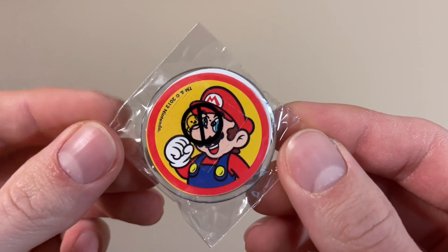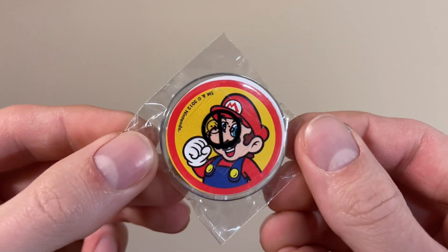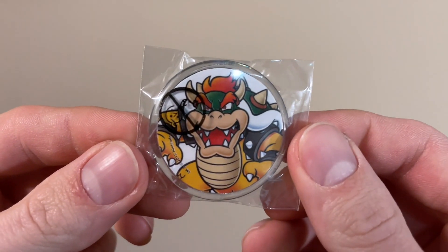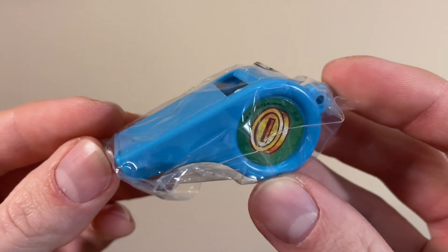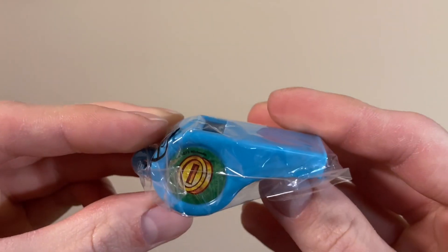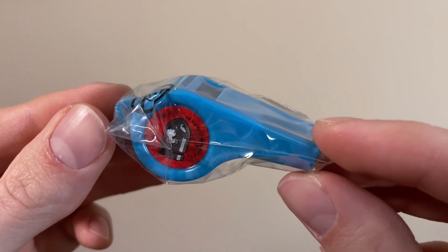First is a complete set of these little badge clips: there's Mario, Luigi, and Bowser. And then a complete set of these plastic whistles: there's a coin one, a red shell, and a bullet bill.